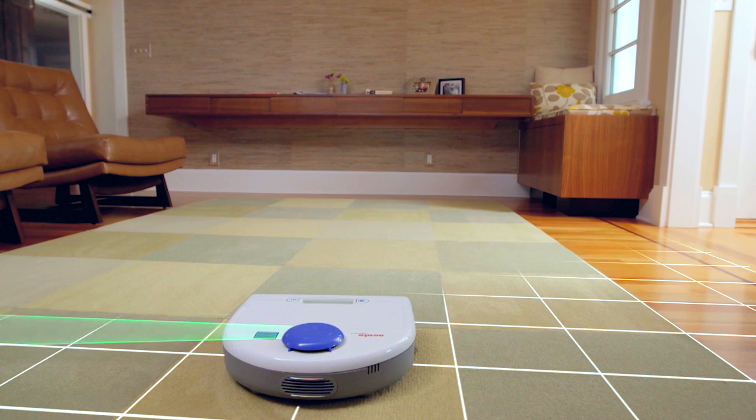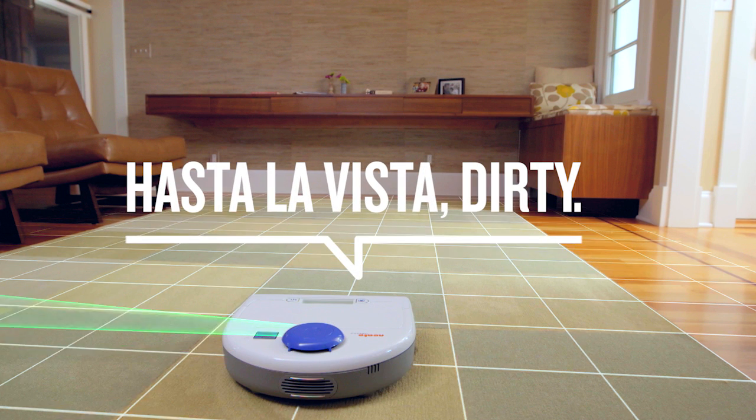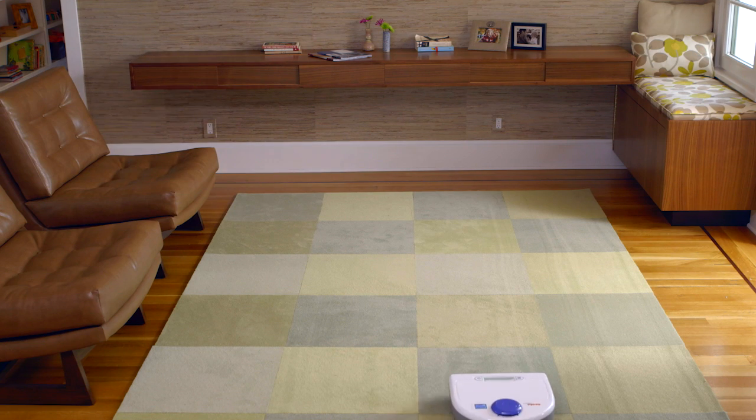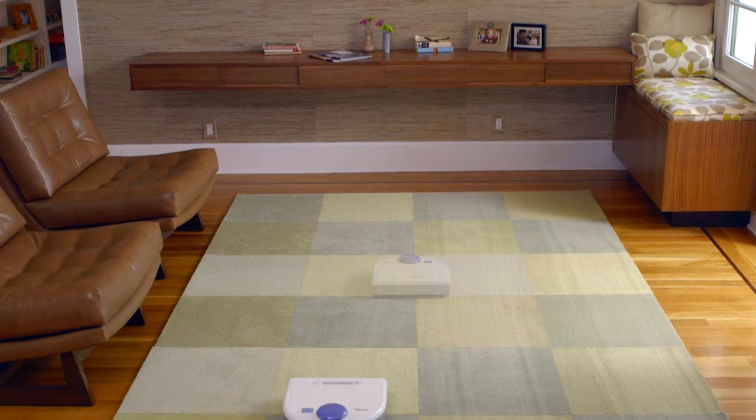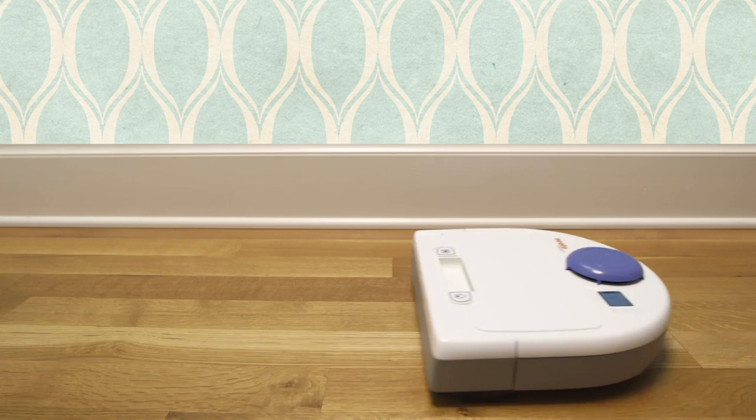With its advanced laser vision, Neato scans and maps the room and adjusts as it goes. While others just bump around, Neato is off on a mission to clean in a methodical pattern, moving from room to room in a fraction of the time.